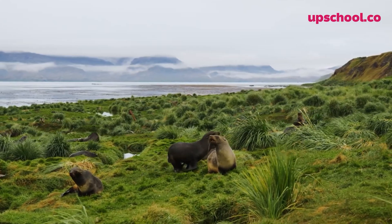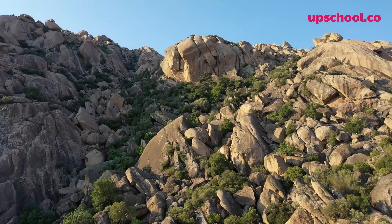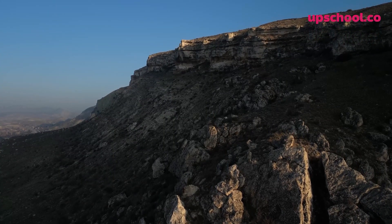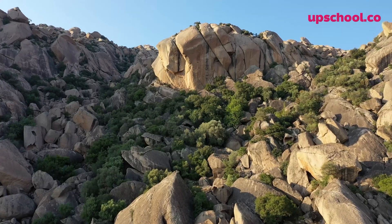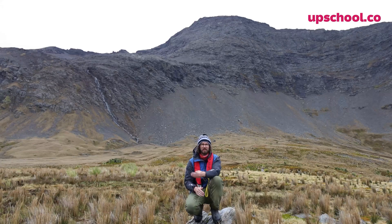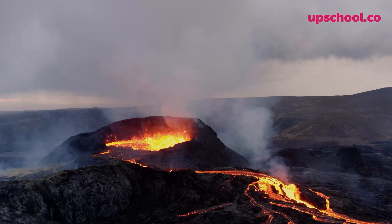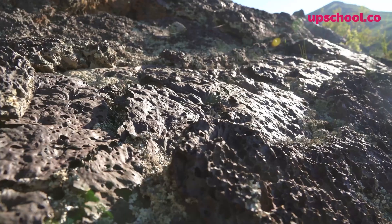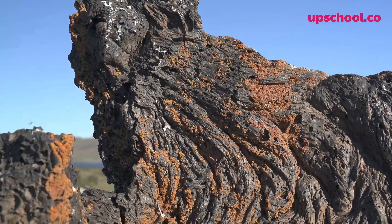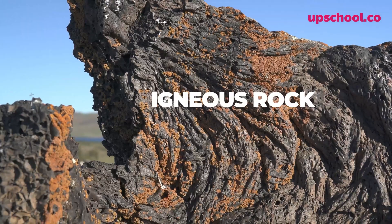Now the rocks that you can see all around me are on a journey, but it's not a short journey — it's a very, very long journey lasting hundreds of millions of years. The rocks behind me on the mountainside were created during a volcanic eruption. These volcanic rocks dried, forming igneous rocks.